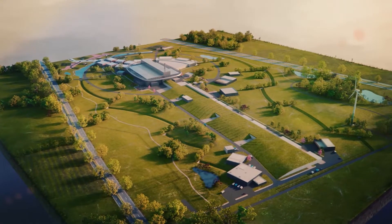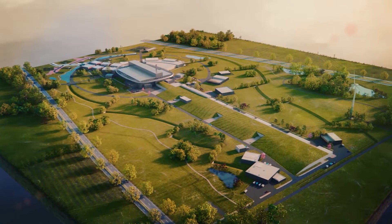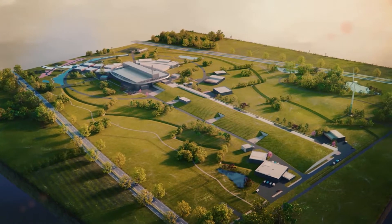ESS is positioned as the vanguard of the next century of experimental science, and the world's next great big science facility.